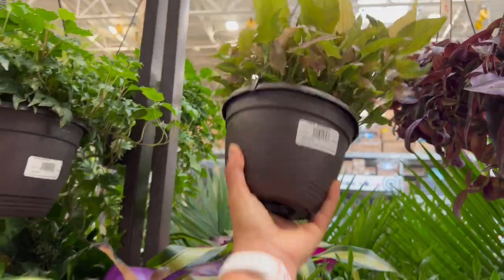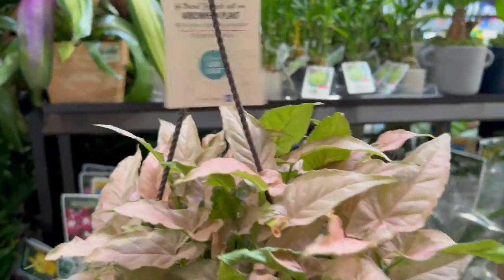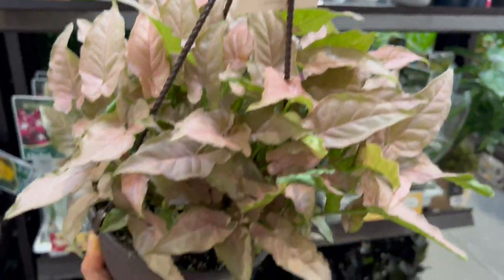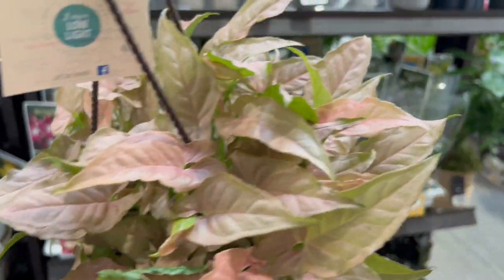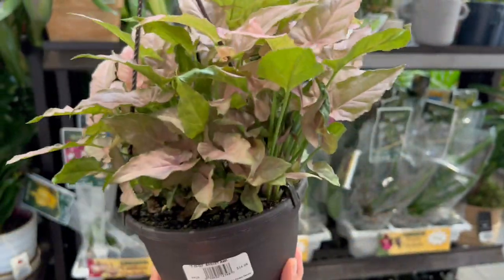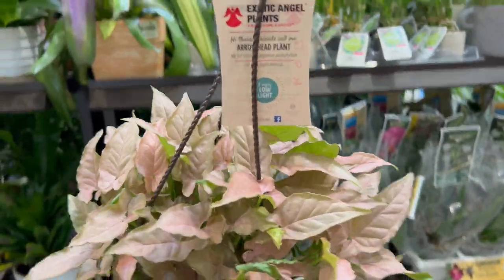What are you? An arrowhead! This is like the pink Syngonium, but they're small ones — small little Syngonium leaves. That's really pretty, fifteen dollars — gorgeous. Who wants a pink plant?